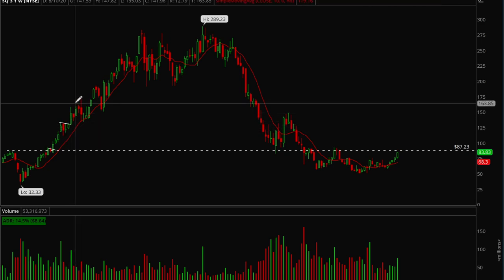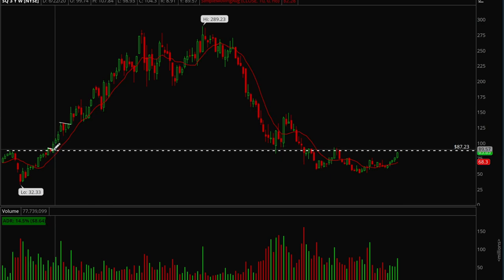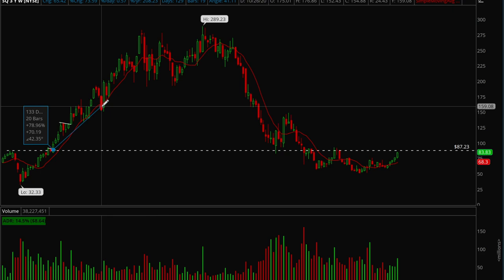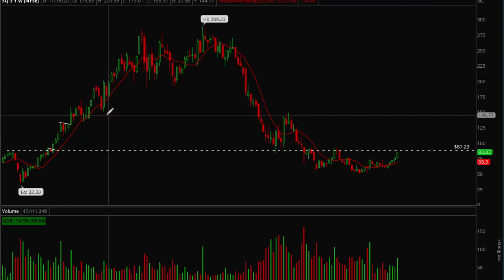You just hold until the closest below the 10-day or 10 weekly moving average. SQ makes a pretty big move, forms a mini flag, breaks out again making another big move, and then it finally closes below the moving average. If you bought over there and you sell over there, that is a 79% gain in 133 days — not too bad.